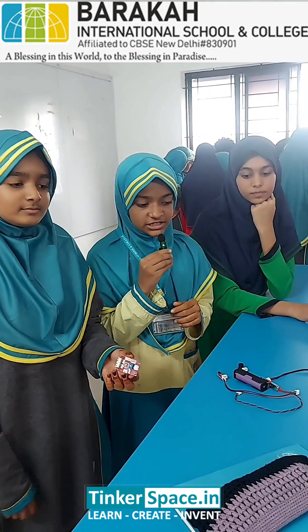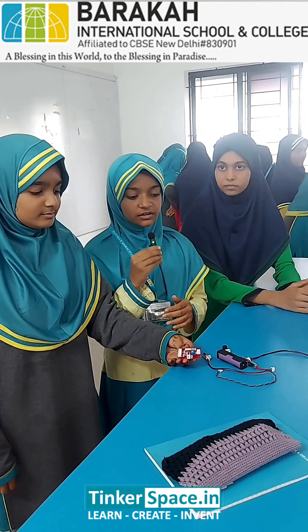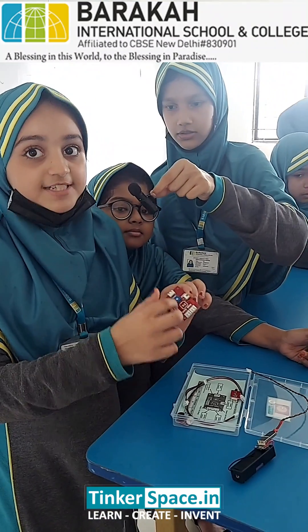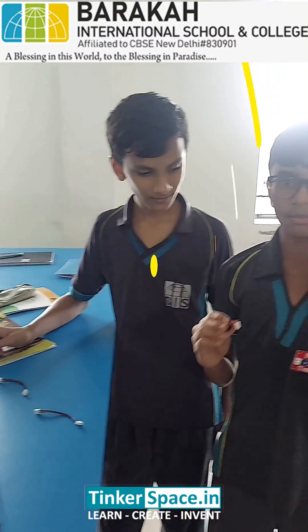We are the students of Baraka International School. Today we have done a fire alarm. This is the fire sensor. Sensor board, which is the brain. This is the buzzer.